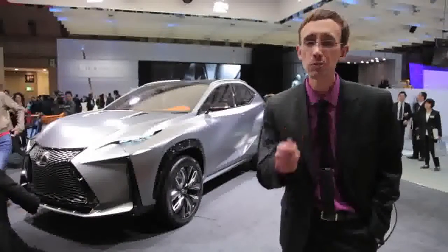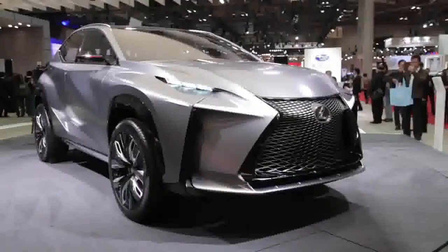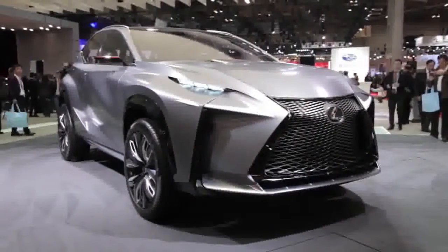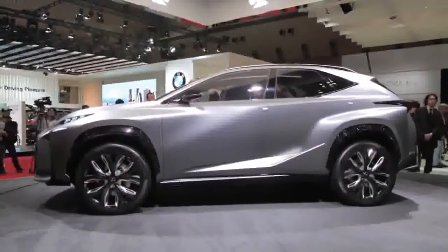They've just unveiled a turbocharged version of this luxury crossover right here in Tokyo. Just like the original, this one features a very hard-edged angular body that almost looks like it was hacked out of a single block of clay by an irate samurai with his katana.